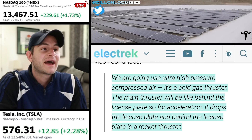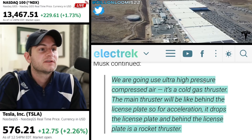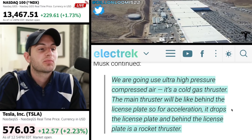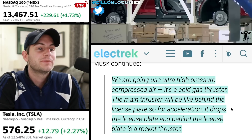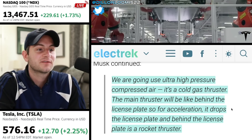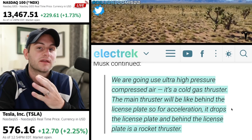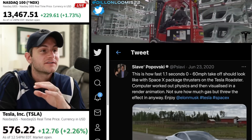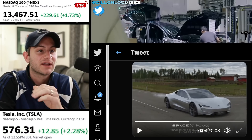For the SpaceX package and to get that 1.1 second time, how would they do it? Elon said they're going to use ultra high pressure compressed air — it's a cold gas thruster. The main thruster will be behind the license plate. For acceleration, it drops the license plate and behind it is a rocket thruster. This is an awesome render from Slavi Popovsky of what this might look and sound like.